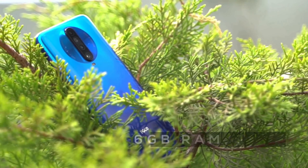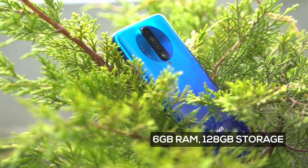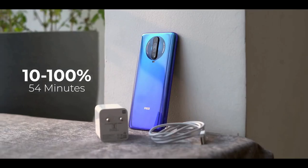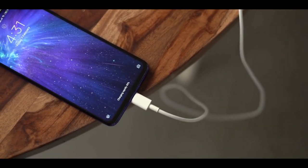The phone comes with 8GB of RAM and a 256GB storage option. The battery capacity is rated at 4500mAh with support for 27W fast charging, and Poco claims the fast charger provided in the box can refuel the phone fully in 68 minutes.